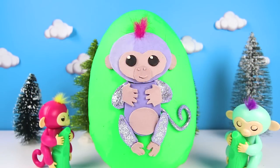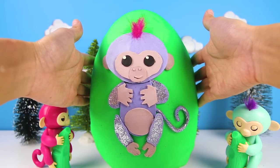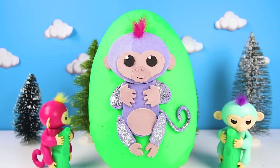Wow! Mia turned into a giant sparkly Mia Play-Doh! That's super silly! It's purple just like Mia is! Mia looks adorable as a Play-Doh monkey!